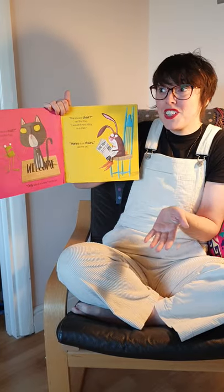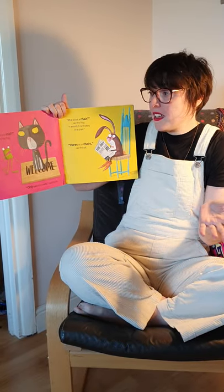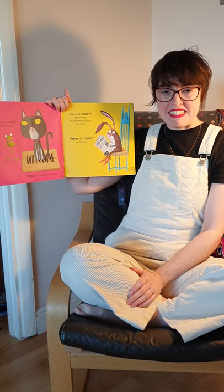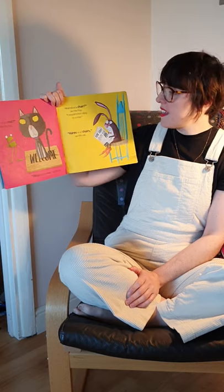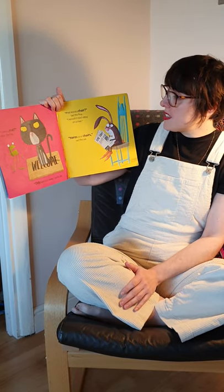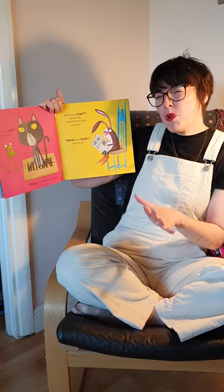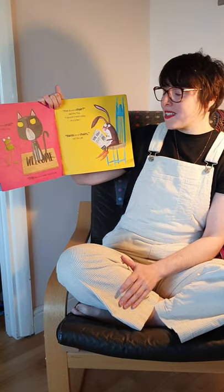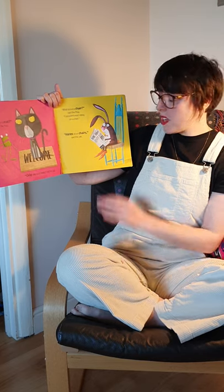Can't I sit on a mat, asked the frog. Only cats sit on mats, said the cat. What about a chair, said the frog. I wouldn't mind sitting on a chair. Hares sit on chairs, said the cat.